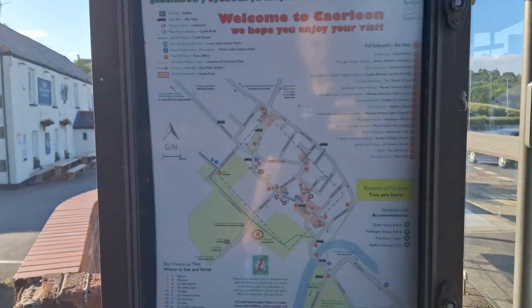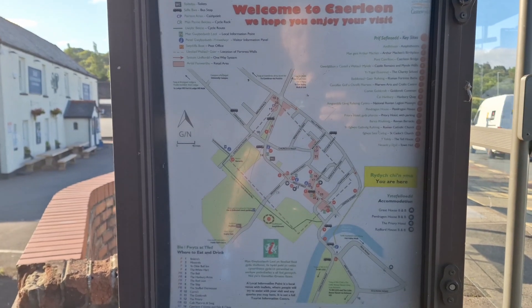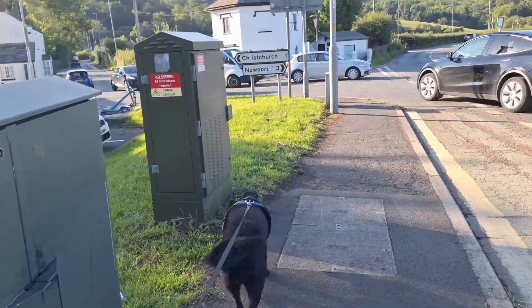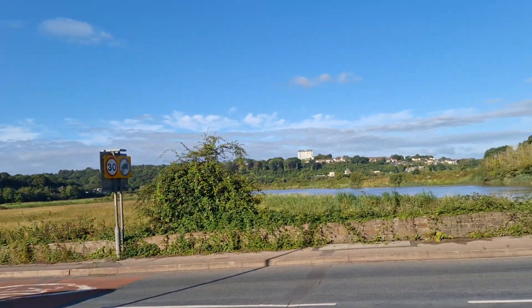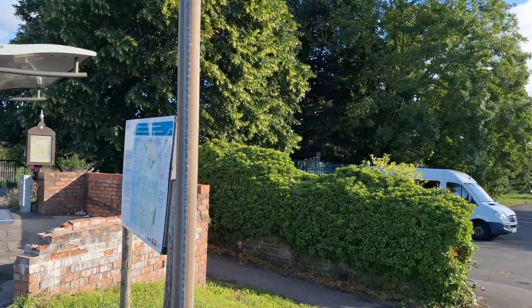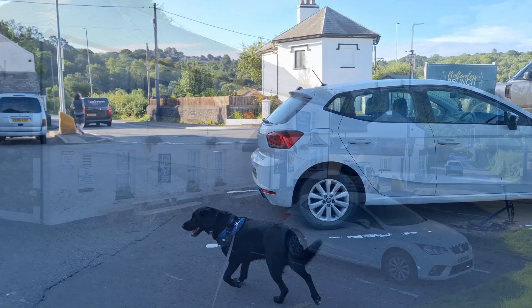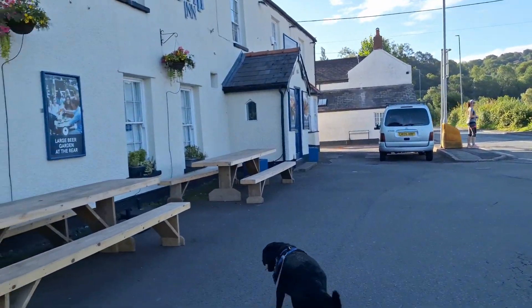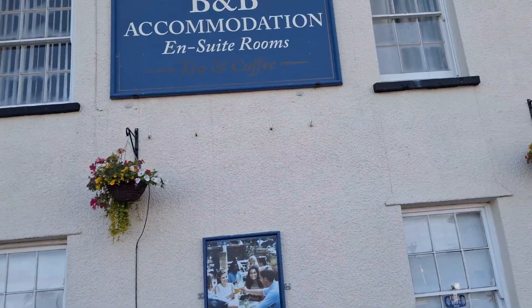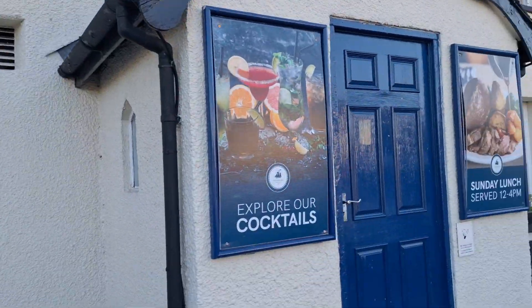For those of you who have not visited Caerleon before, here's the local map. The river is looking very blue to the west of Caerleon this morning — beautiful reflection off the sky. And back down here we've got the Ship Inn. This is Old Caerleon, and the Ship Inn was built around about 1820, so it's quite a modern pub in all respects.